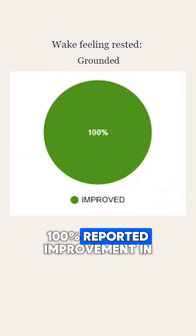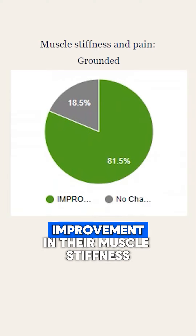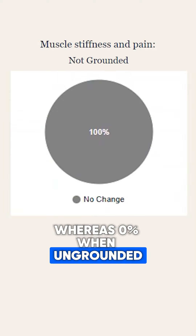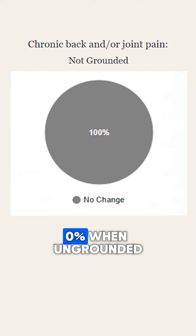Waking up feeling rested, 100% reported an improvement in grounded beds, only 13% in ungrounded beds. 81% reported an improvement in their muscle stiffness and pain when grounded, whereas 0% when ungrounded. And 74% reported an improvement in back or joint pain when grounded, 0% when ungrounded.